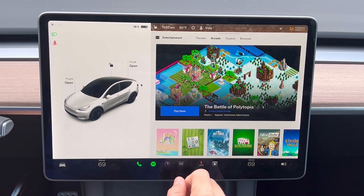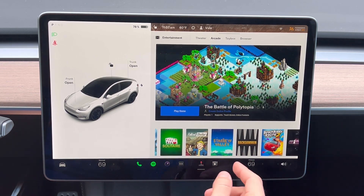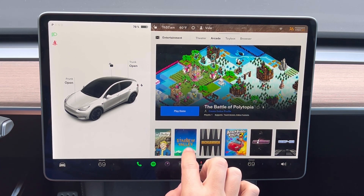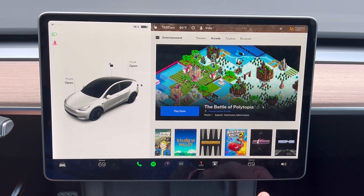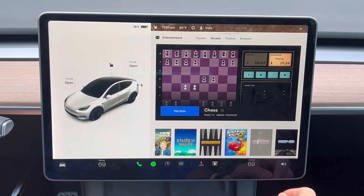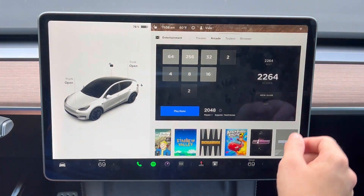In the arcade, the graphics-intensive games are Polytopia, Sky Force, Fallout Shelter, and maybe Stardew Valley — but definitely Beach Buggy. Those require a little loading time. Chess, on the other hand, loads right away with no issues.